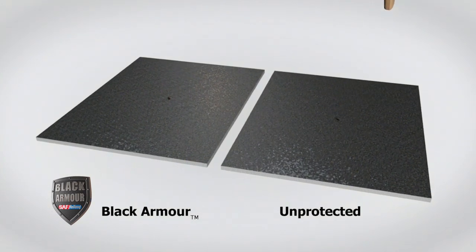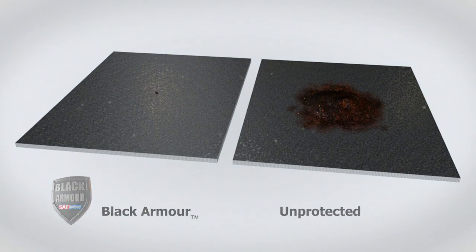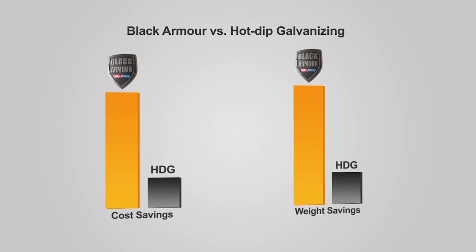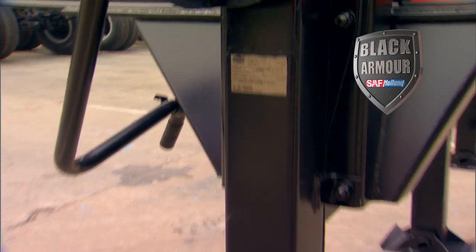But even when a nick or scratch does appear, Black Armor confines corrosion and prevents it from spreading. Black Armor provides hot-dipped galvanized-like protection without the weight and cost penalties, and Black Armor is environmentally friendly while providing topcoat compatibility.